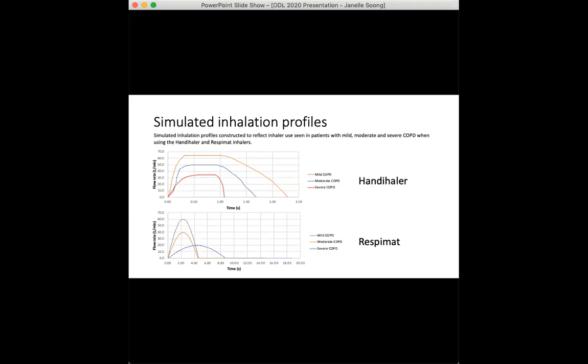Data from patients using the easyhaler by Azuz et al. was used for the handihaler profile parameters, since the easyhaler and the handihaler have a similarly high internal device resistance. The profile slopes were then scaled to reflect recorded patient inhalation profiles from Hamilton et al., giving us the three composite profiles shown here.